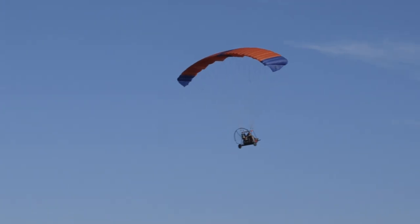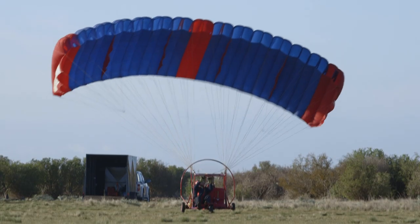An aero chute is an ultralight and a powered parachute. It uses a parachute for a wing and takes off the ground when the parachute opens.